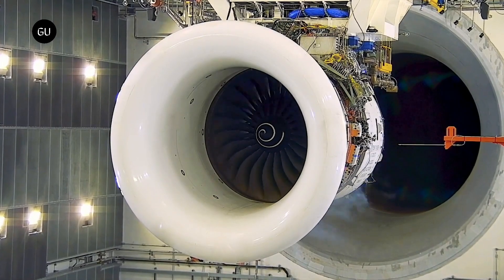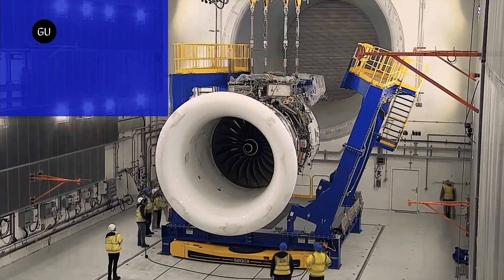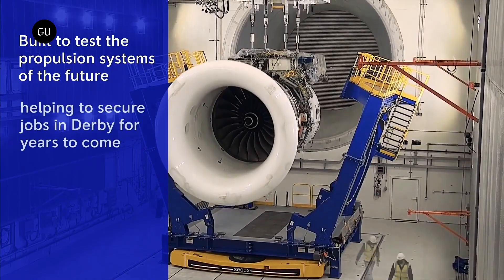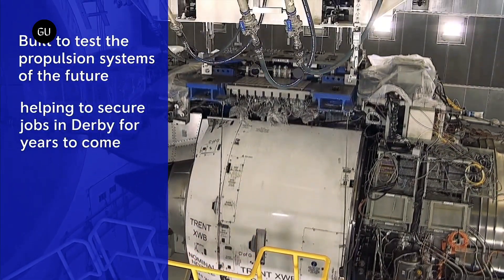That thrust can be later scaled to 100,000 pounds, and it's 25% more fuel efficient than the first-generation Trent engine. These changes are possible due to the newly developed core architecture and Rolls-Royce's advanced combustion engine — the technology is genuinely breaking ground.